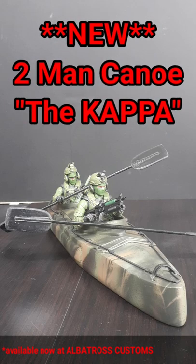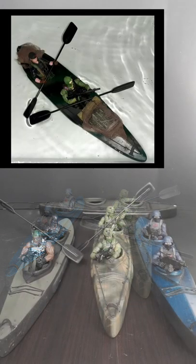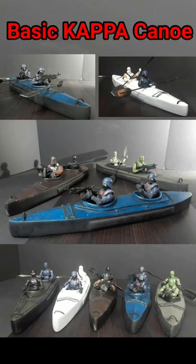Introducing the new Albatross Customs two-man canoe. The Kappa floats on water, is 17 inches long, three and a half inches wide, and about two inches tall. The basic canoe is available in green, blue, black, and white.